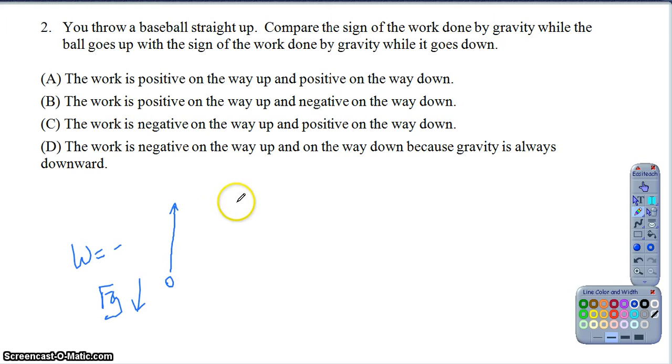However, as the ball reaches the highest point and then falls back down, now the displacement is downward and the force is downward, so on the way back down the work would now be positive. So the work is negative on the way up and positive on the way down, so option C is my best option for that question.